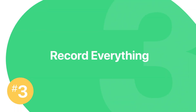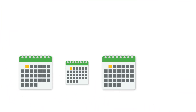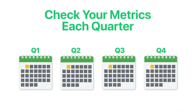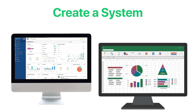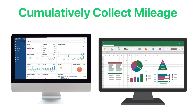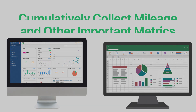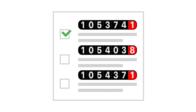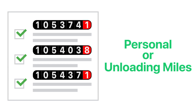Number three: record everything. One of the best ways to maintain accuracy is to routinely check your metrics each quarter so you're not scrambling at deadline to pull figures together. Create a system, either in software or spreadsheets, that allows you to cumulatively collect mileage and other important metrics instead of having to track down information at the very end of the reporting period. Also, make sure that every mile is accounted for — this includes personal or unloading miles logged by your drivers, as well as miles that are logged right before filing.